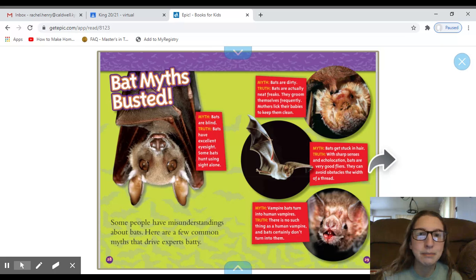'Bat Myths Busted' has four different pictures. The captions are a little different because each one has a myth and a truth. Notice these words — 'myth' and 'truth' — are a little darker and a different color than the other words. I would say that is bold print. The myth here is that bats are blind, but the truth is that bats have excellent eyesight — some bats hunt using sight alone. And there are three other myths and truths about bats on this page.